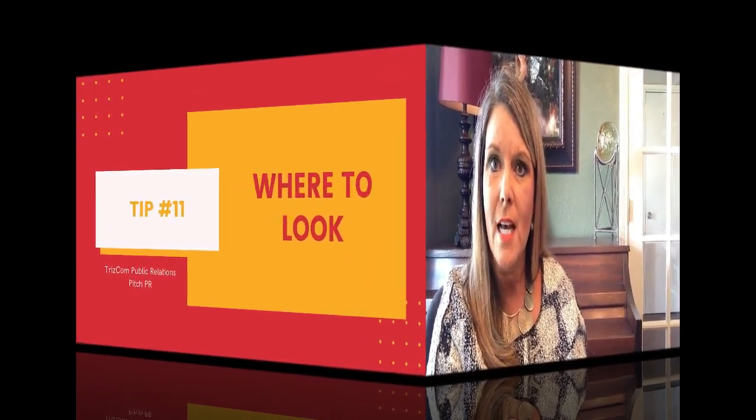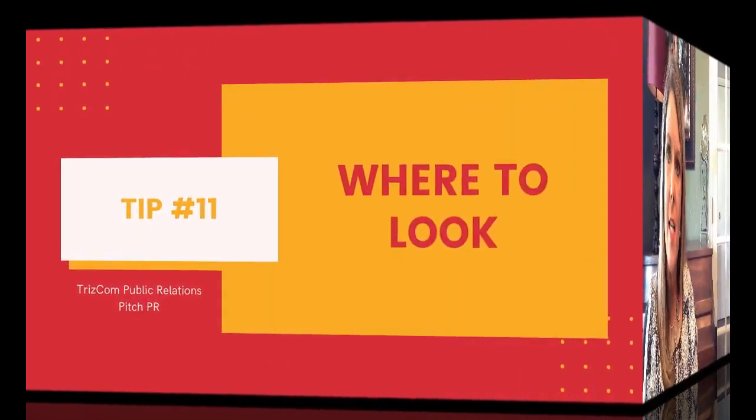Tip eleven: look at the camera and not at the screen. This one is more difficult than it sounds. Our eyes will always gravitate toward the screen — practice over and over. This is what it looks like when I talk to the screen, and this is what it looks like when I talk to the camera. Screen — camera — screen — camera. I have even been known to tape a picture of the host or the reporter right by the camera lens so I remember to talk to it and not the screen.